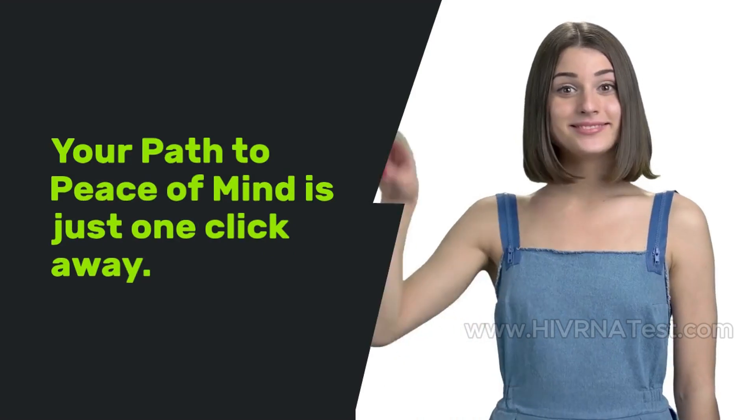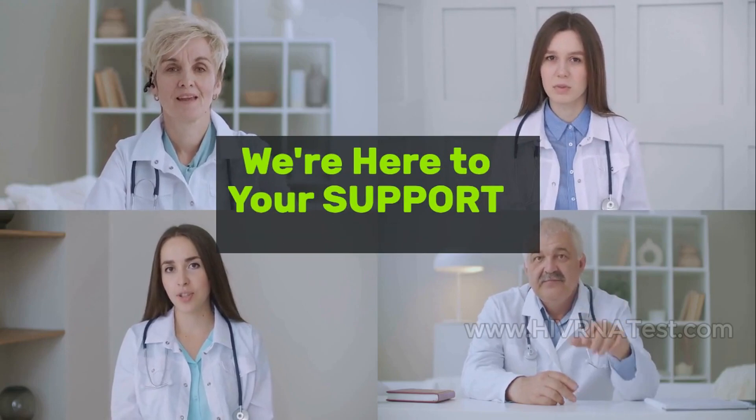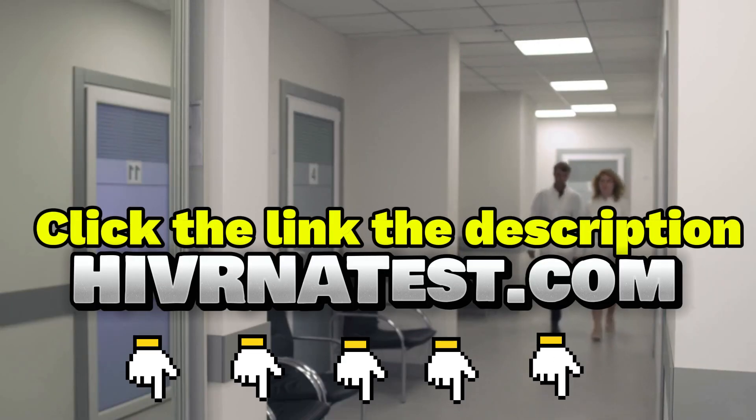Your path to peace of mind is just one click away. Your health journey matters, and we're here to support every step. Please click the link in the description to get tested. Thank you so much for watching.